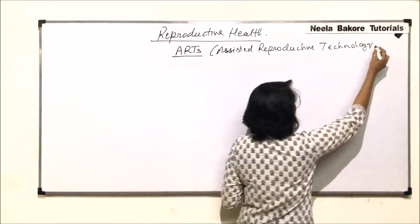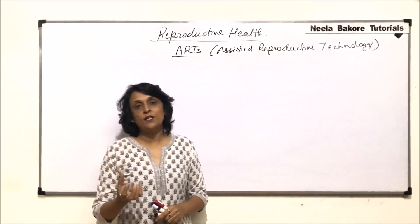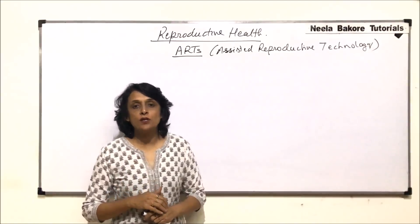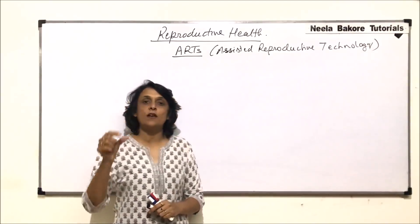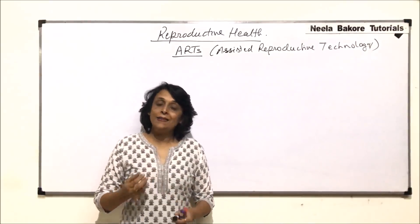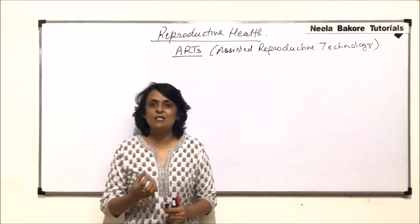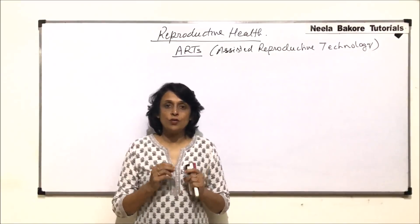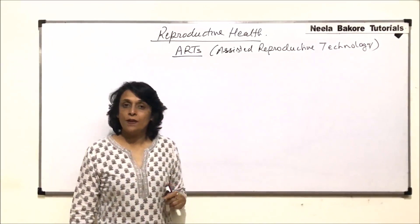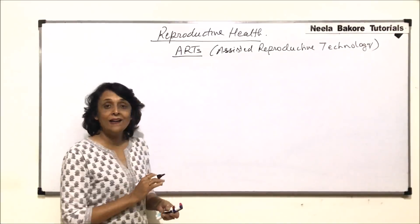The reasons could be that the female may have an obstructed fallopian tube — the ovary is functioning normally, egg is produced, but because of the obstruction in the fallopian tube, the egg is not able to reach the uterus and fertilization is not possible. Another problem could be oligospermia, where the sperm count is very less. These techniques help such couples in having children.